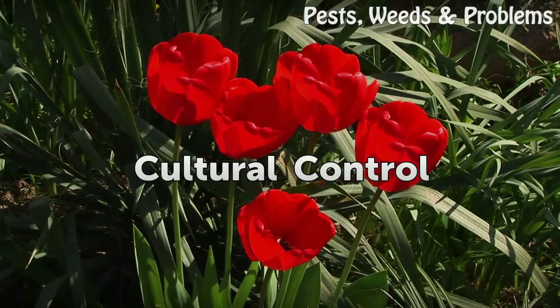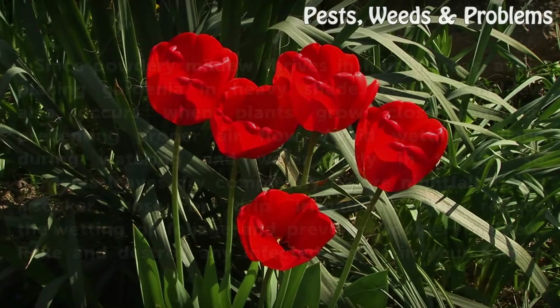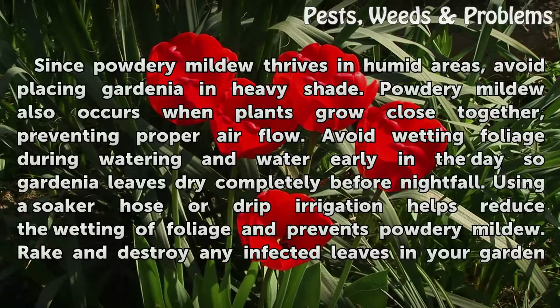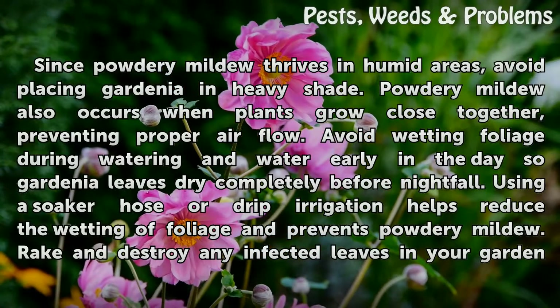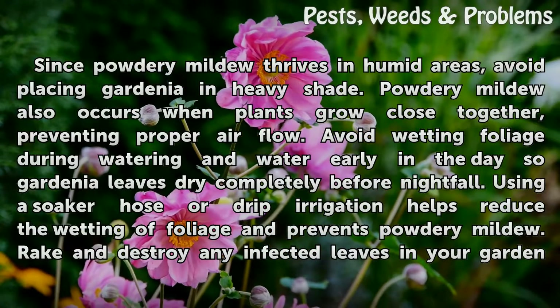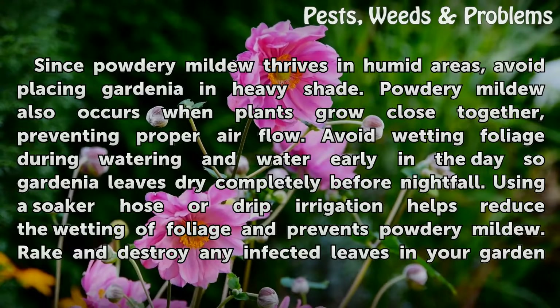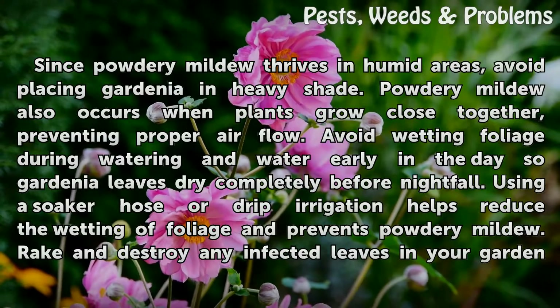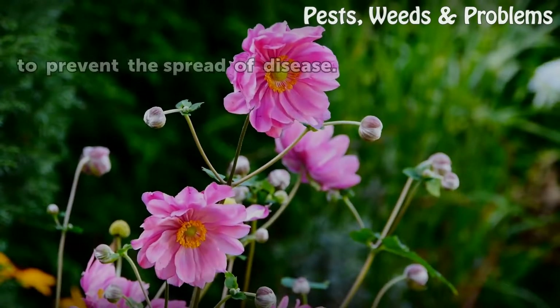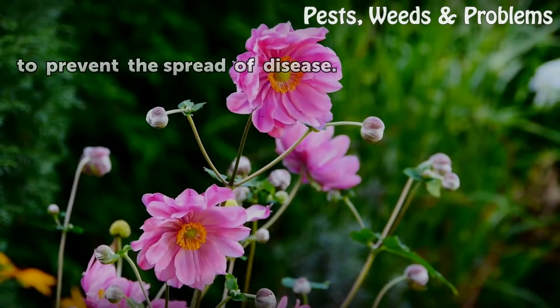Cultural Control: Since powdery mildew thrives in humid areas, avoid placing gardenias in heavy shade. Powdery mildew also occurs when plants grow close together, preventing proper air flow. Avoid wetting foliage during watering and water early in the day so gardenia leaves dry completely before nightfall. Using a soaker hose or drip irrigation helps reduce the wetting of foliage and prevents powdery mildew. Remove and destroy any infected leaves in your garden to prevent the spread of disease.